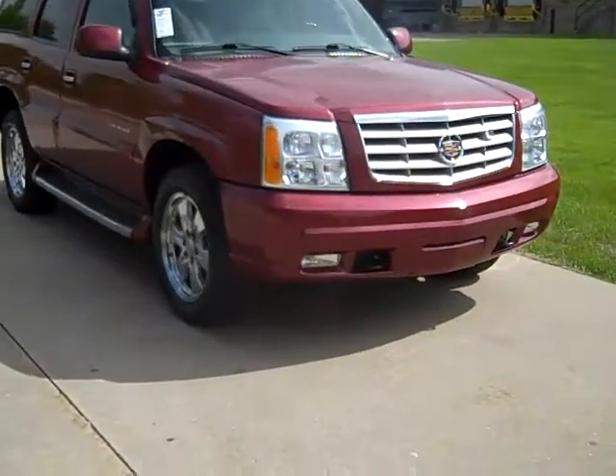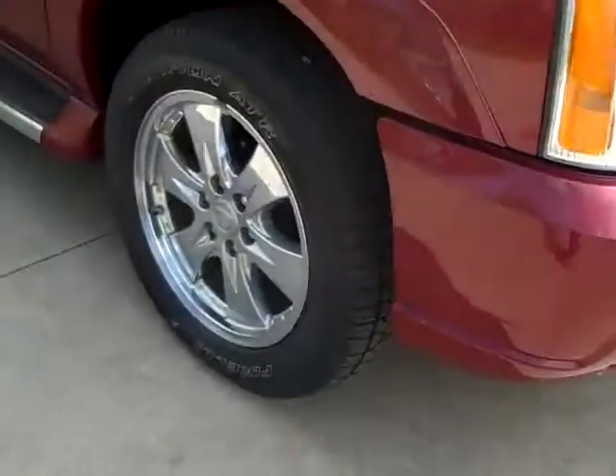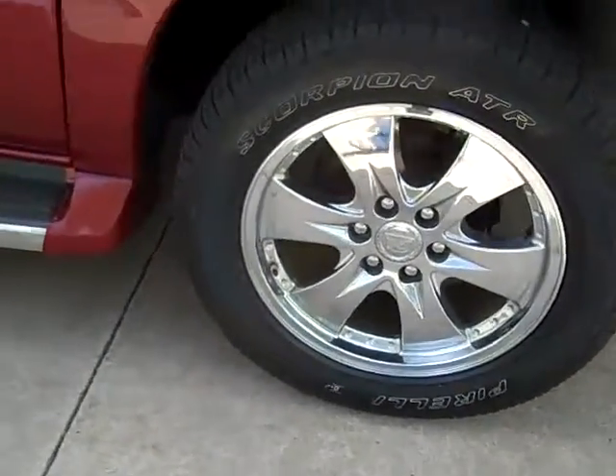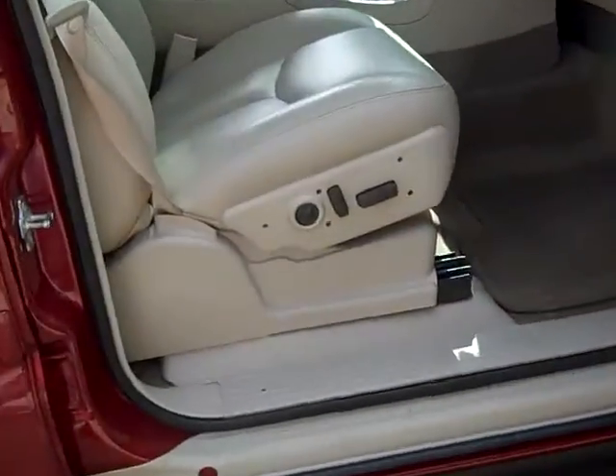The 2005 Cadillac Escalade. Fog lights, tow hooks, alloy wheels, Pirelli tires, running boards, power mirrors, power everything.